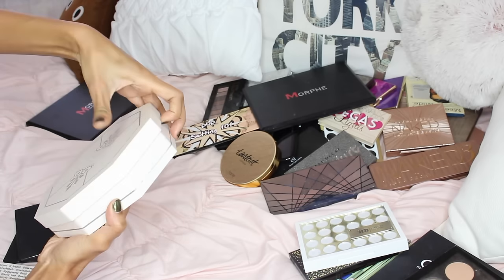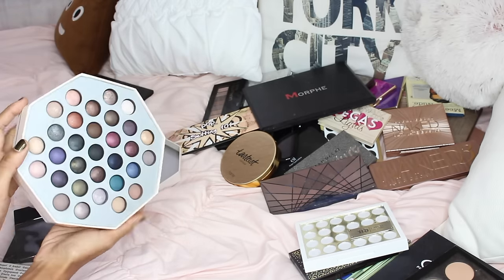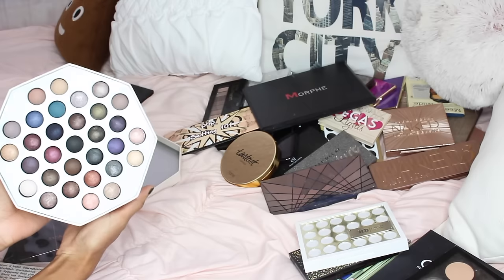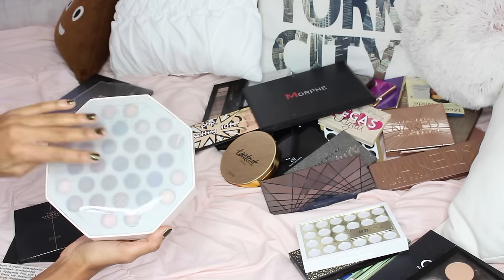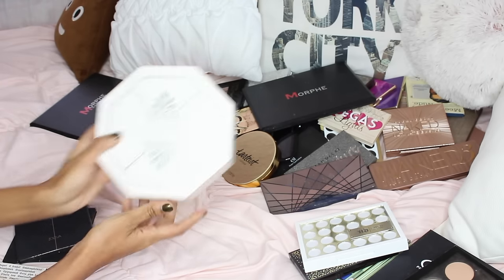This one is the Laura Geller holiday palette with 31 days of holidays shades. I love the shades and the pigmentation. I really like the formula of Laura Geller palette shadows because they're pretty unique — they're all baked. I'm definitely keeping this, and I love the packaging as well.